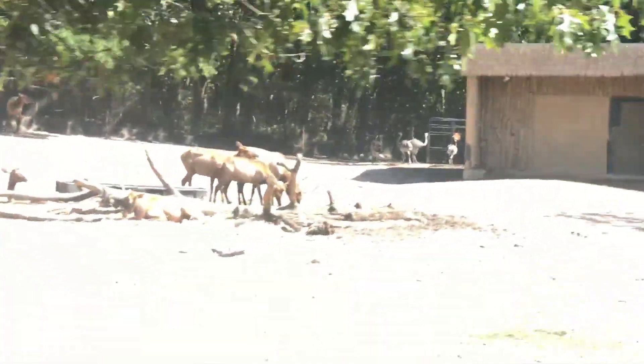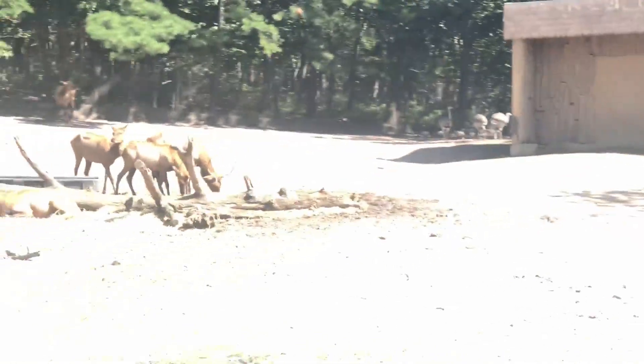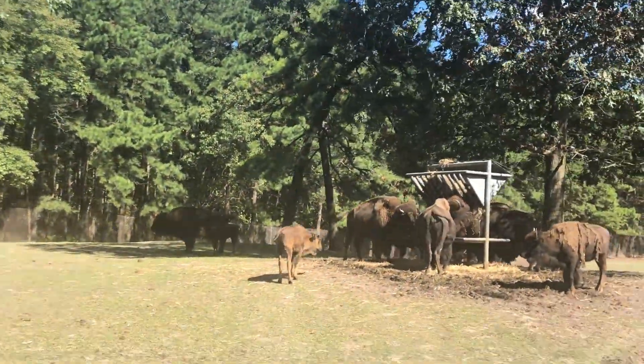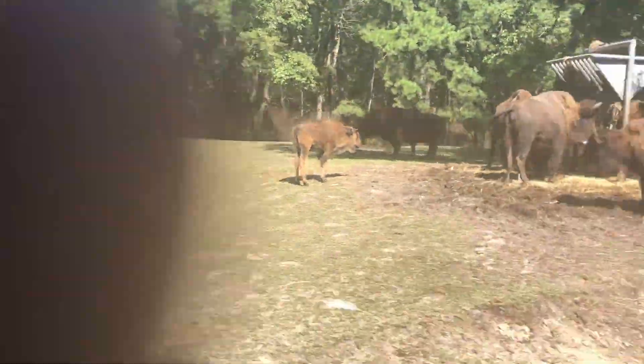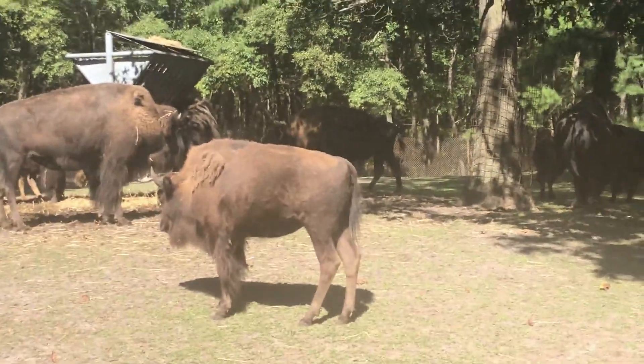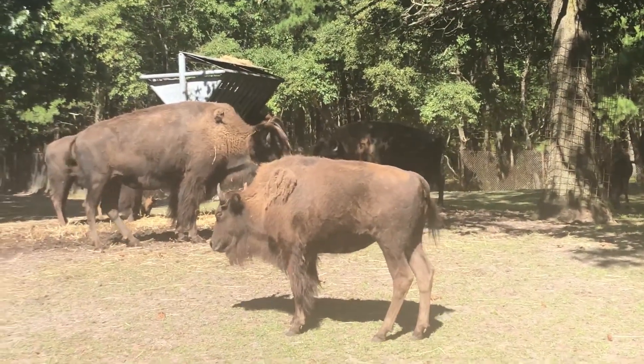They don't get to keep the antlers — they actually fall off in the winter and grow back in the spring. They look a little shaggy right now. That's their winter coat; they shed it in the warm climate.